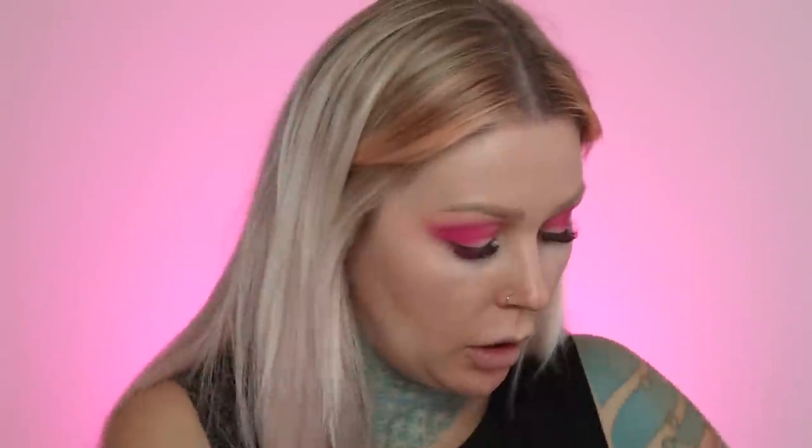Could the blending be going a little bit better? Yeah, probably. But could it be going a lot worse? Absolutely not. I'm gonna go in with No Joke, which is the yellow from the palette. I'm gonna put that kind of in this area here. Then with what's left over on the brush I'm gonna lightly blend that into the pink. The yellow gets a little less pigmented as you blend it out, which is completely normal.